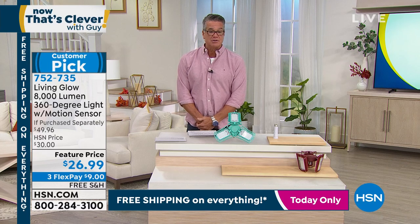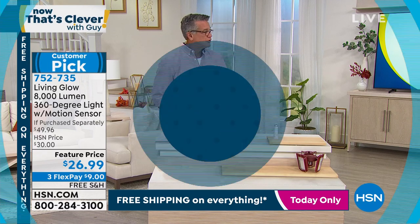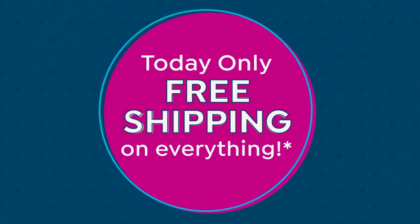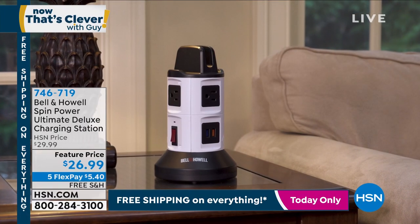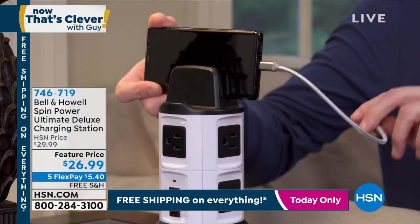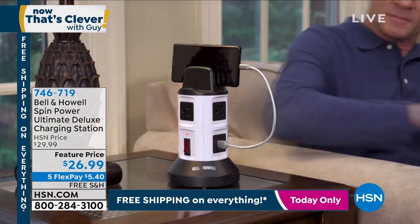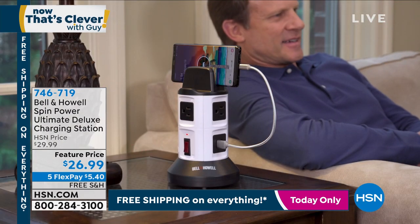Item number 7-5-2-7-3-5. It's a huge customer pick on HSN.com as well. We're going to go right to Spin Power — let's deal with another problem. That's what 'Now That's Clever' is all about — figuring out clever ways to fix and solve problems. This is called Spin Power. Maybe you've seen it on infomercials, but we got the best version of this thing ever. It's the ultimate charging station.